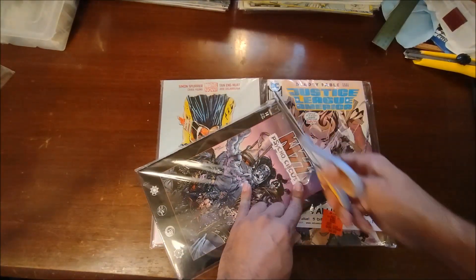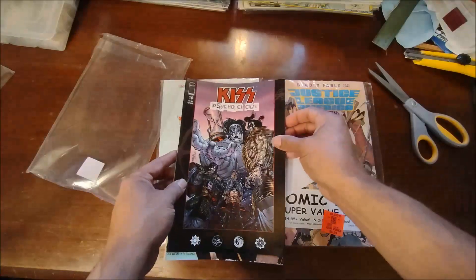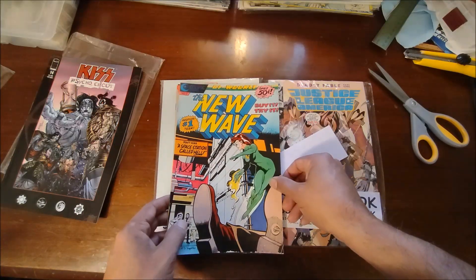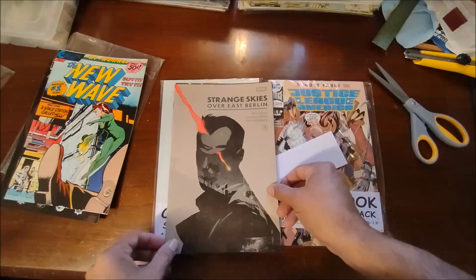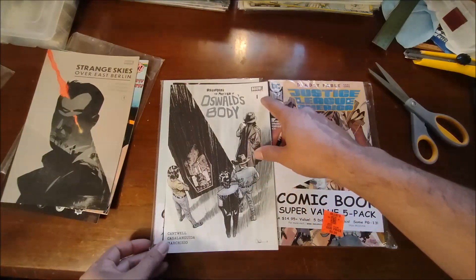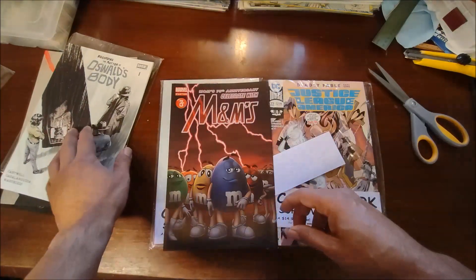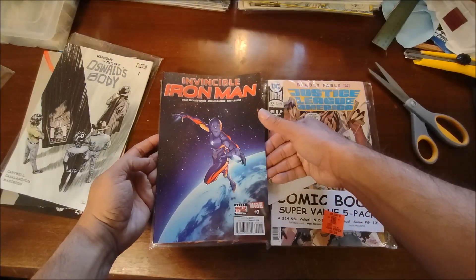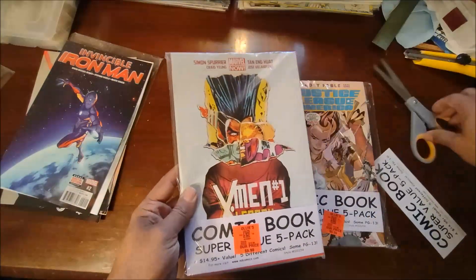Scissor time! I grabbed this five pack because it had Kiss Psycho Circus right up front — that's issue number 14. We got an Eclipse Comics 'The New Wave,' America's number one team. We got a Boom Studios 'Strange Skies Over East Berlin' number three, 'Regarding Matters of Oswald's Body' from Boom Studios, and then Marvel — Invincible Iron Man number two. So there's five comics there.